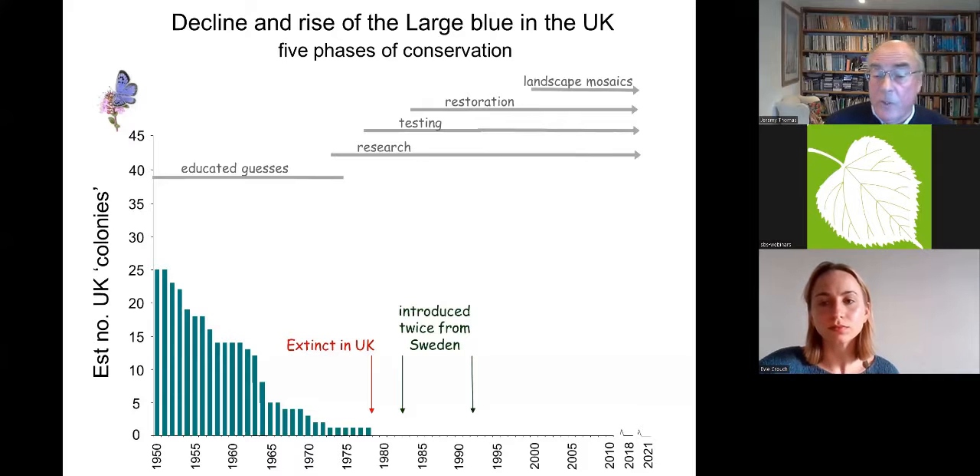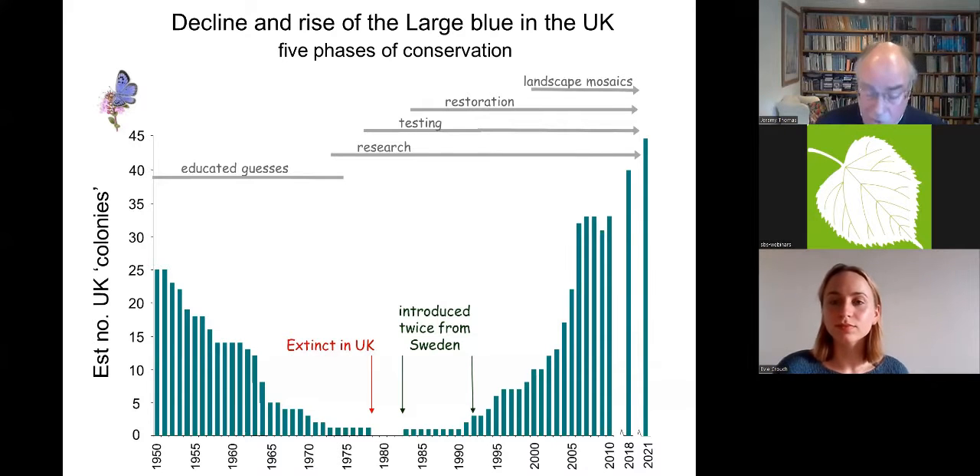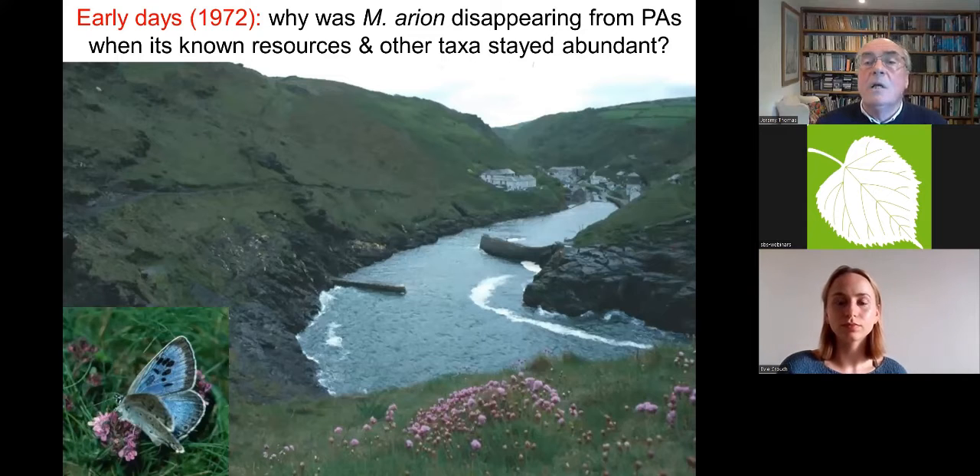We reintroduced the large blue from Sweden, and here is the position now. Not all of these are standalone colonies — they're satellites of metapopulations — but they certainly count in historical terms as colonies. There are now probably as many colonies in the UK as there were in the 1800s. We have the two largest known colonies in Europe of this globally endangered species.